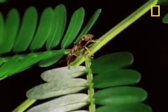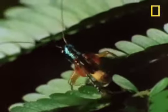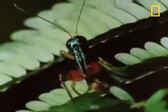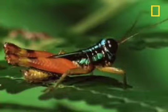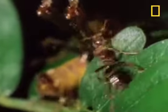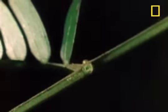The ants don't stop there. This relatively huge grasshopper may think it's going to take a few bites out of the non-poisonous acacia, but the ants take a few bites out of it instead, and they throw in a few stings for good measure.